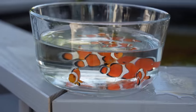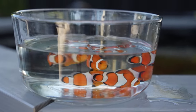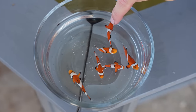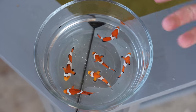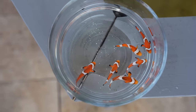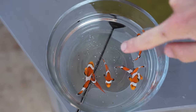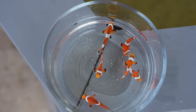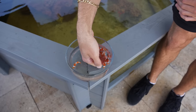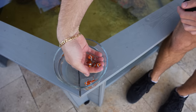The clownfish are in the pond and they're just so cool. They're going to love that big anemone — they're going to make it their new home. This one's a darker orange, we got some lighter orange ones, and they do have unique patterns. This one has only two stripes with one big one in the middle, that one's got three. They look similar but some are different and very unique.